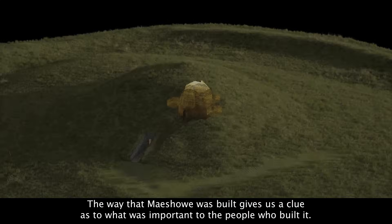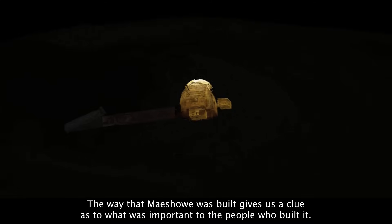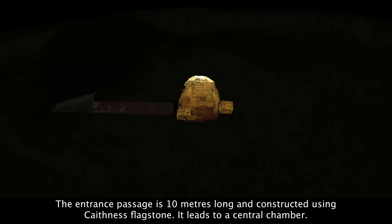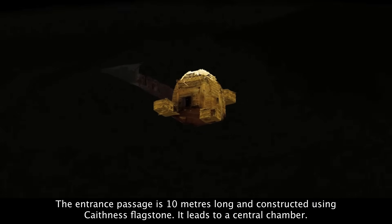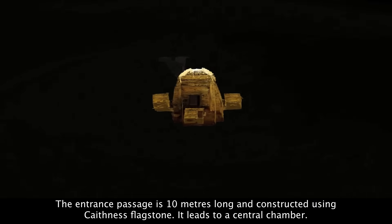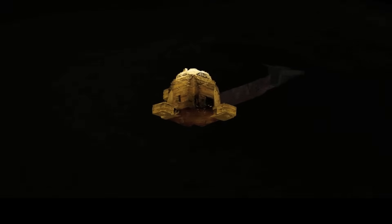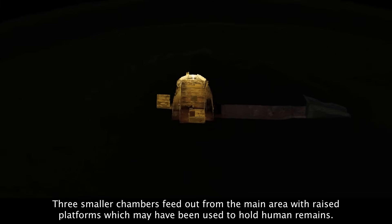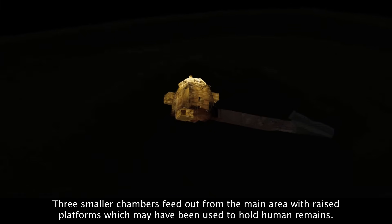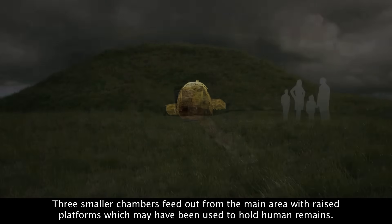The way that Maes Howe was built gives us a clue as to what was important to the people who built it. The entrance passage is 10 metres long and constructed using Caithness flagstone. It leads to a central chamber. Three smaller chambers feed out from the main area, with raised platforms which may have been used to hold human remains.